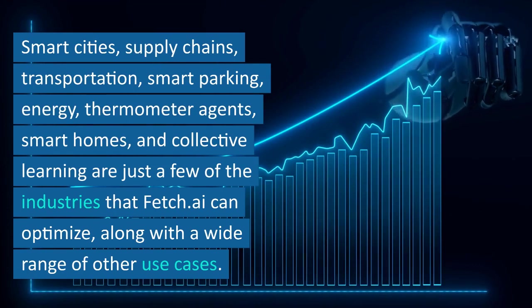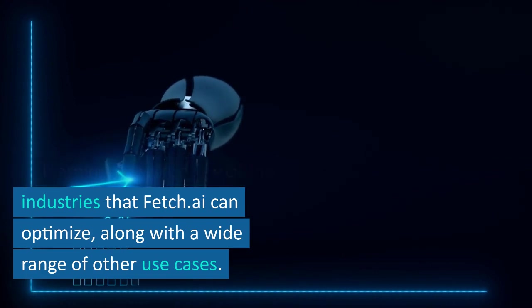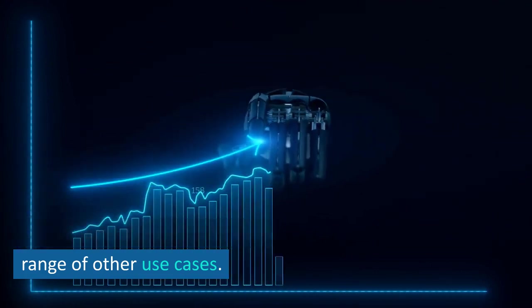Energy, thermometer agents, smart homes, and collective learning are just a few more of the industries that Fetch.ai can optimize, along with a wide range of other use cases.